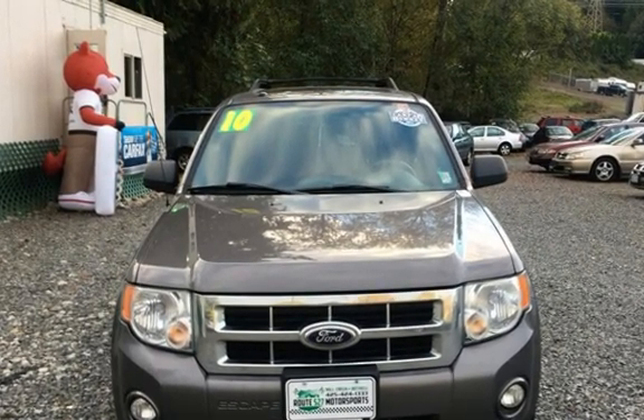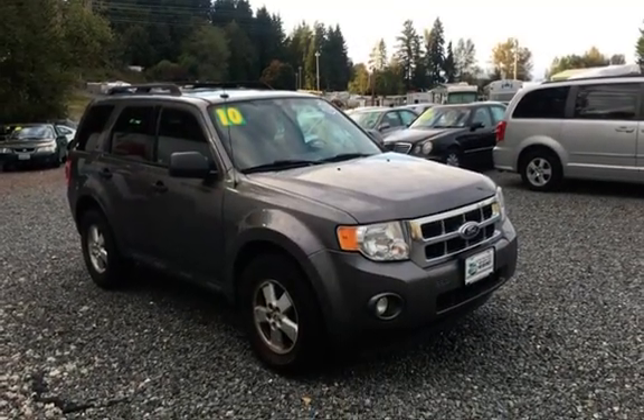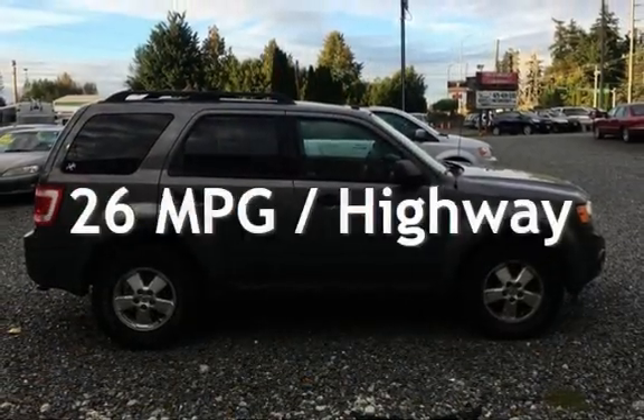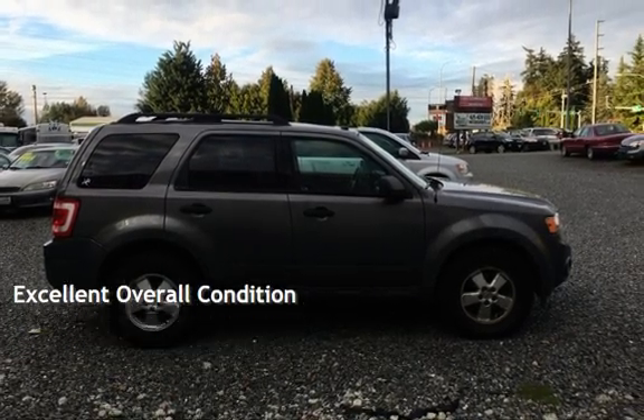This Ford has less than 158,000 miles on the odometer. Estimated fuel economy for this vehicle is 20 miles per gallon in the city, and 26 miles per gallon on the highway. This vehicle is in excellent overall condition.